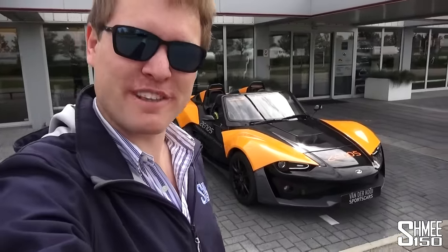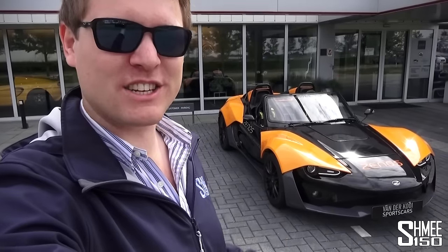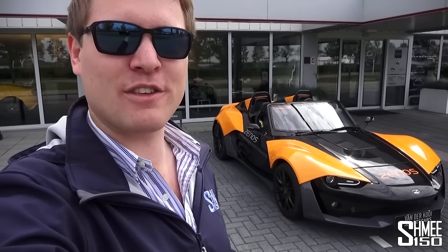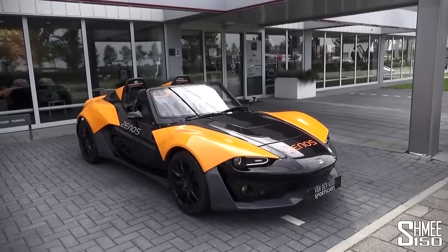That was a pretty fun drive — a proper driving experience. It reminds me a bit of when I used to own the Morgan 3-wheeler: pure fun, not necessarily the most practical, just a car you take out to get pure enjoyment mile for mile. That's exactly what the Xenos E10 S has delivered.